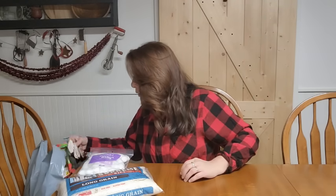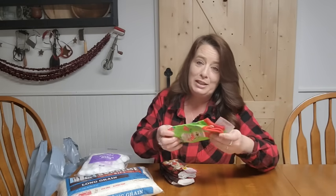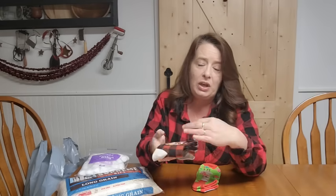They also had socks for a dollar a pair, which is a pretty good deal. I went with some fun Christmas socks — you can't have too many. I wear Christmas socks all year, I don't care, I just like fun socks. These are great to throw into storage — summer socks, winter socks, all sorts. Having plenty of socks is important.